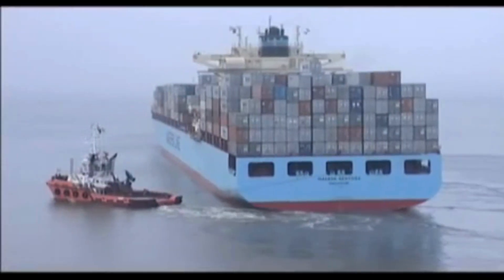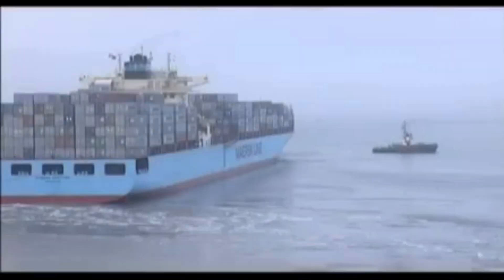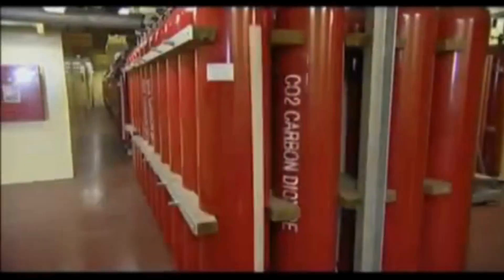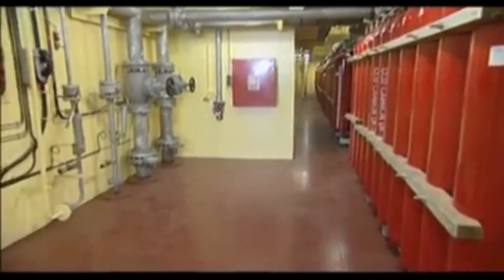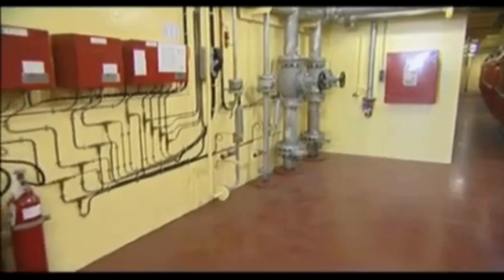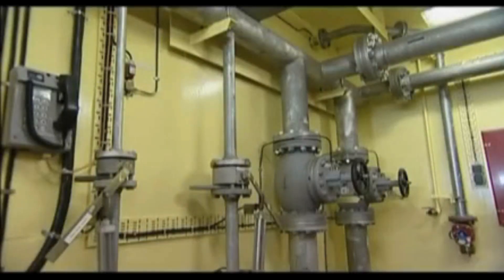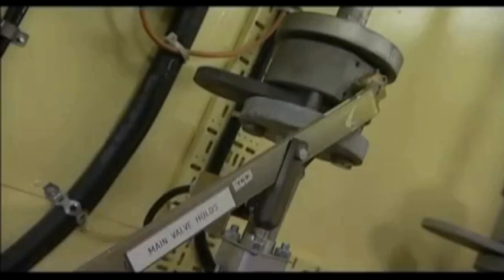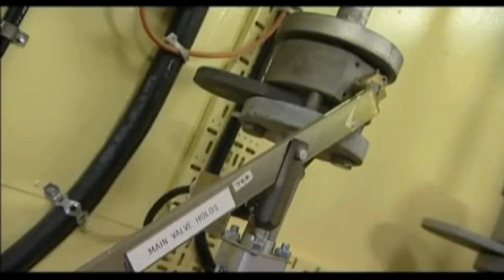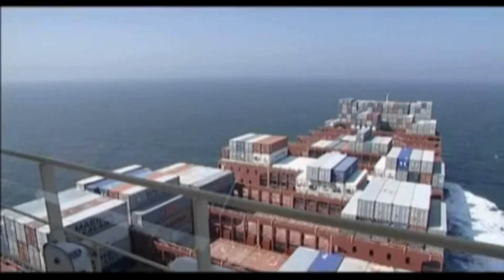Many ships are fitted with fixed carbon dioxide systems. The aim of these is to extinguish major fires by totally flooding the space with carbon dioxide. For safety reasons, these systems cannot be used in drills. Most seafarers will spend their entire careers without using them and never become familiar with them. This can lead to ineffective maintenance, and when they are needed, they are used incorrectly or their use is delayed. The result is danger to personnel and damage to the ship.